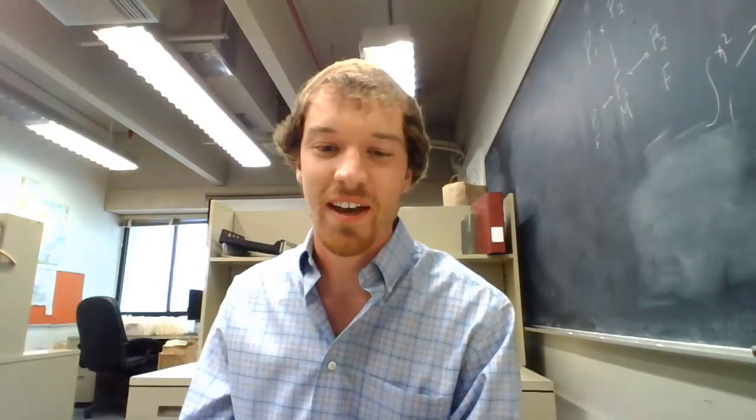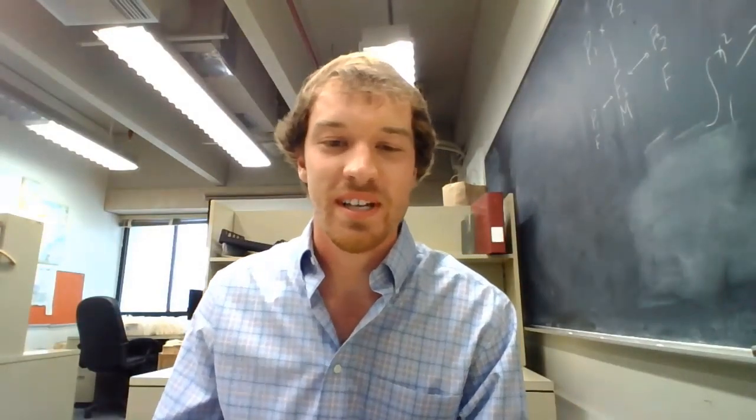I will turn it over to Brayden. My name is Brayden Tondre, and today I want to give a presentation over my research.